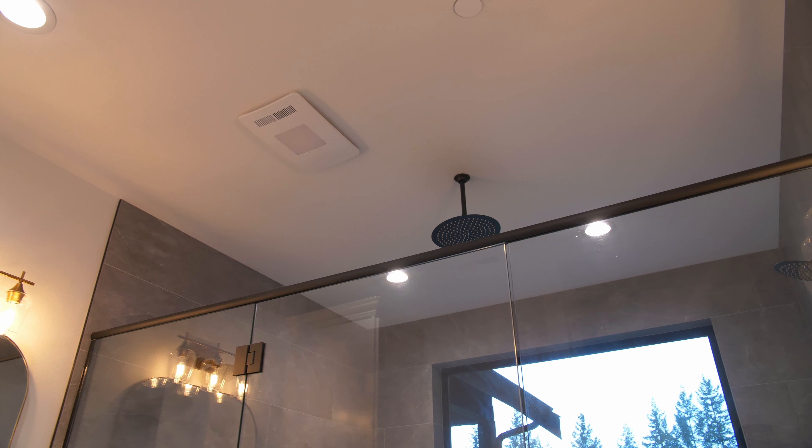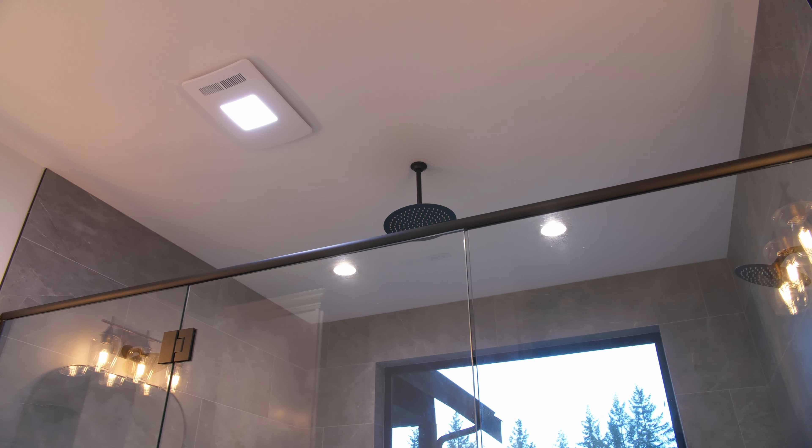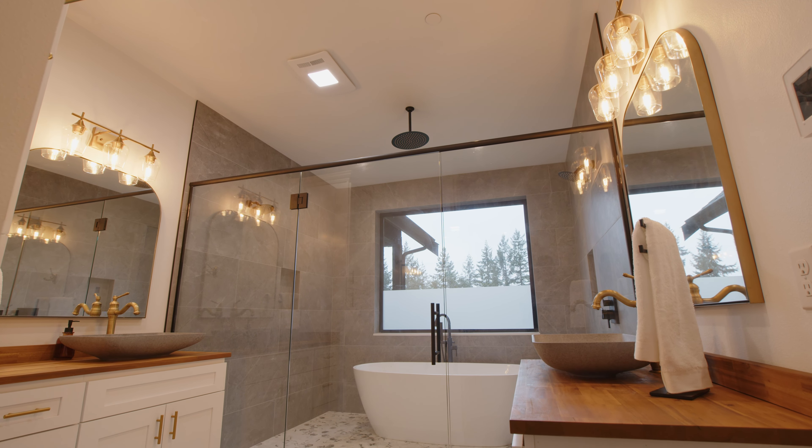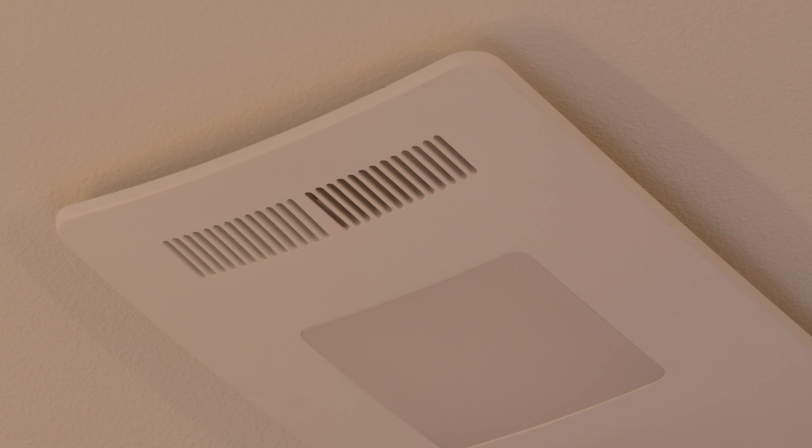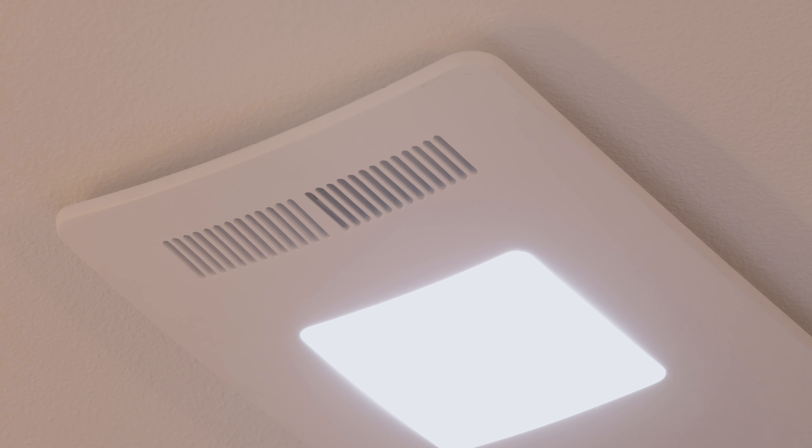Revent's new heating fan also features a bright, adjustable color temperature LED light and superior ventilation with low sound. The LED has 5 white color temperatures, allowing you to match your fan LED to the color of your choice.